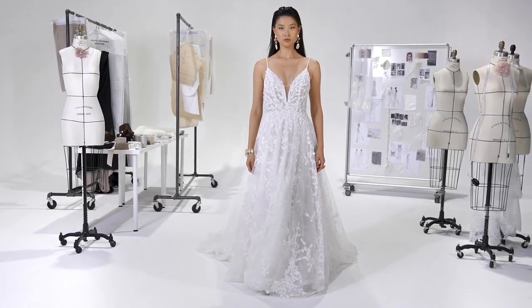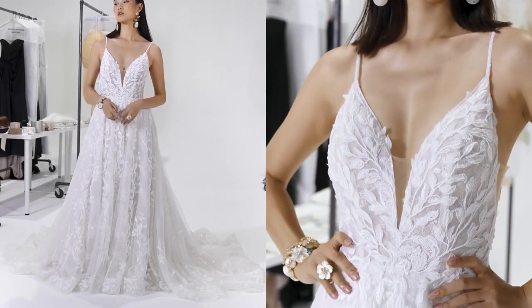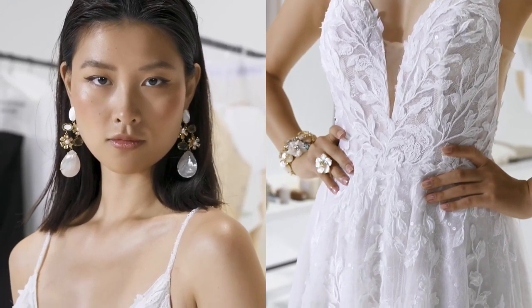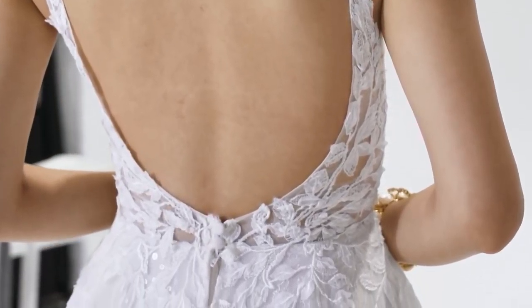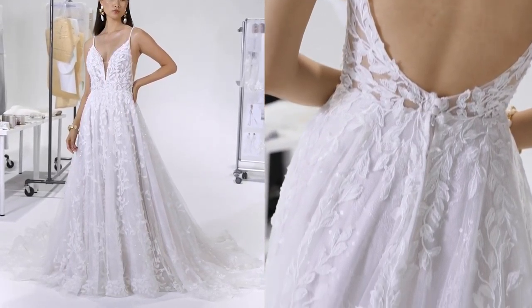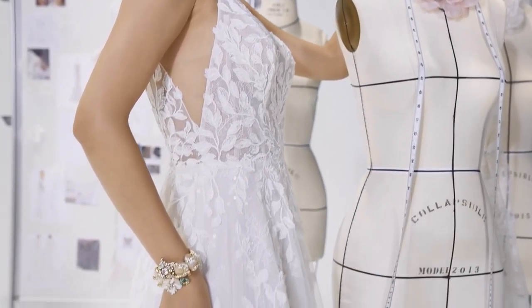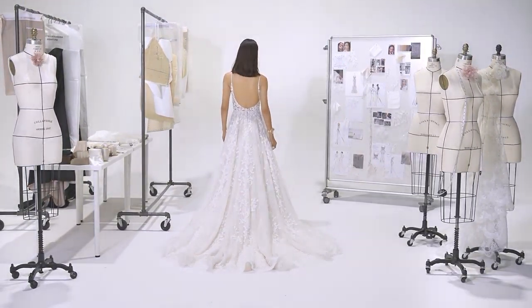Gloria, style 99211, is a gown you'll never want to say goodbye to. With its soft A-line skirt and daring bikini neckline, sexy V-side insets draw your eye to beaded spaghetti straps, leading to a low scooped back. Embroidered appliques are detailed with pops of laser-cut chiffon petals. A sequined Chantilly lace underlay brings depth and finesse.